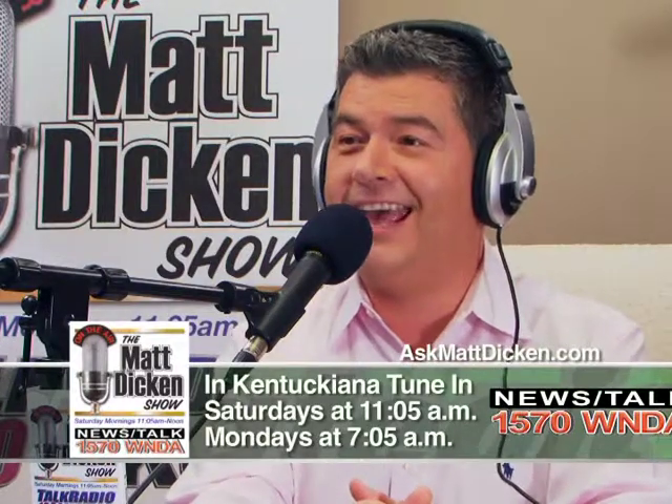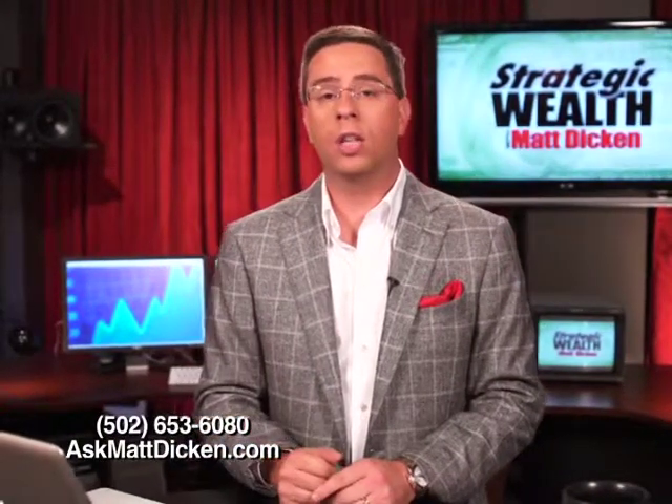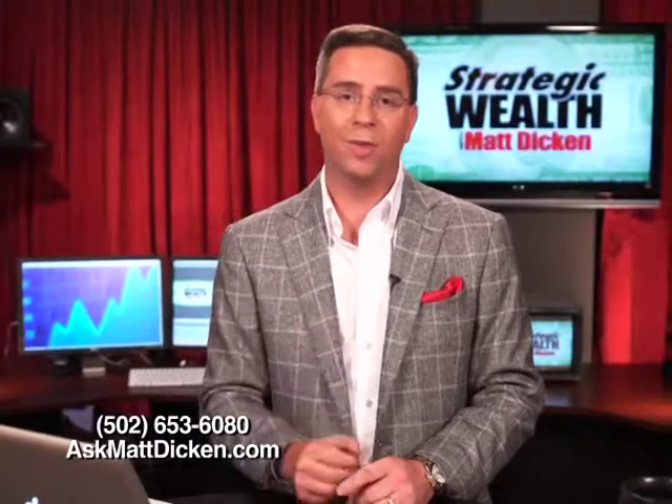Keep those questions coming — go to AskMattDickin.com, you'll see the banner that says Ask Matt Dickin, and we'll field those questions for you. You're listening to The Matt Dickin Show, where safe money is smart money. Well, that's our show for this week. Thank you once again for watching. Keep in mind, retirement planning is a journey, not a destination. I'll see you next time.